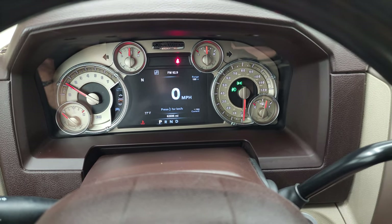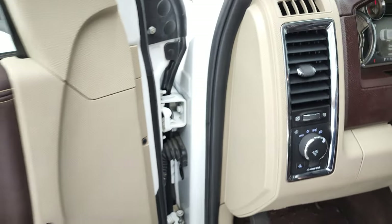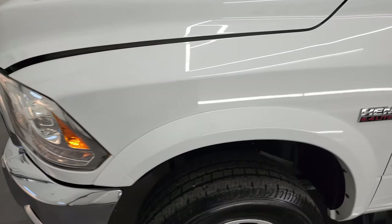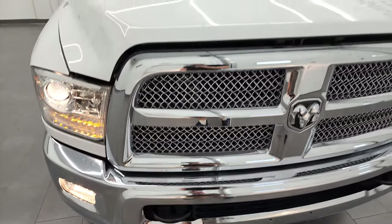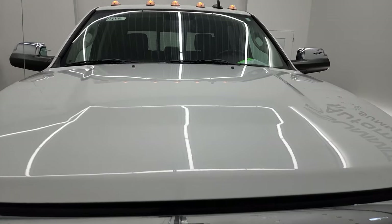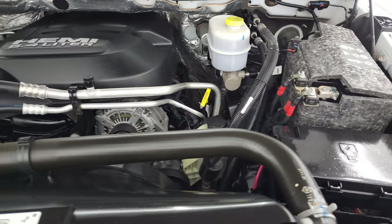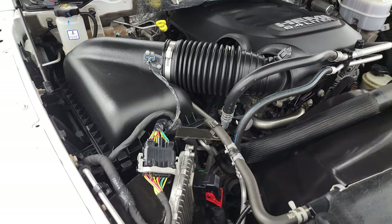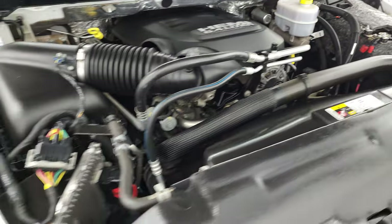Starts right up — no check engine lights or anything like that. Under the hood we have the 6.4 liter V8 Hemi engine, 410 horsepower. The engine bay is very clean, runs very smooth. Once again, this truck has been fully safetied and inspected by our service shop, has a fresh oil and filter change, fluids have been checked and topped off, and this truck is 100% ready to go. There is your emissions sticker.